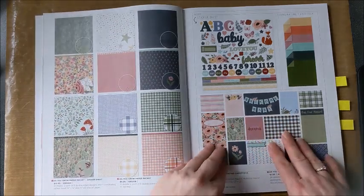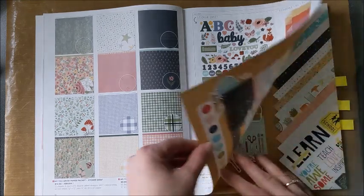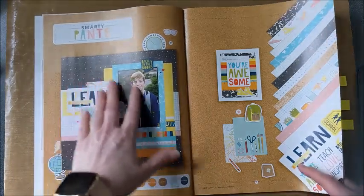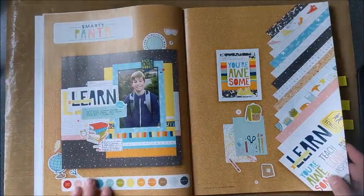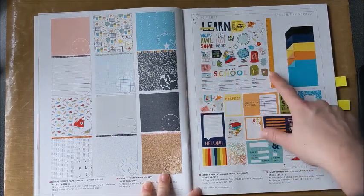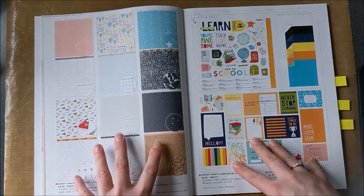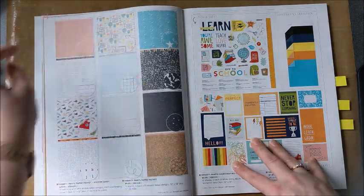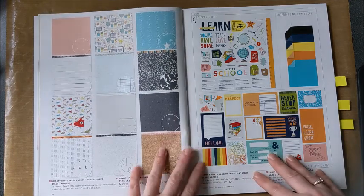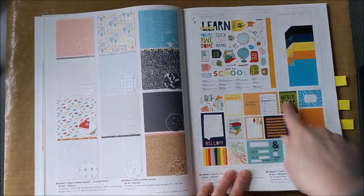Here we have the Picture My Life cards — great for pocket scrapbooking, regular scrapbooking, and card making; they go great with everything. The next paper pack is Smarty Pants. You'll see a school-type theme in the stickers and some embellishments, however if you look at the papers themselves, they're really not very school-themed. If there's one side you don't like, you can certainly choose the other side to use. And again, Picture My Life cards are available with this collection.